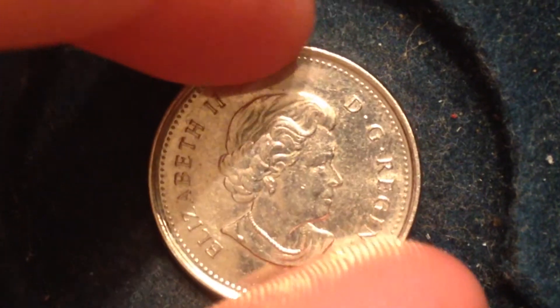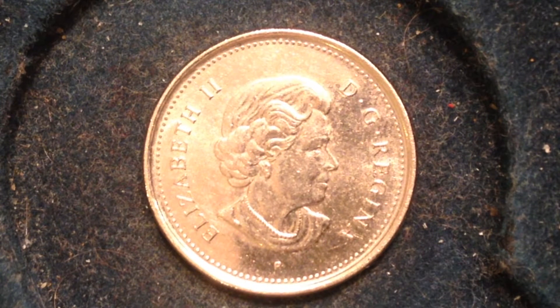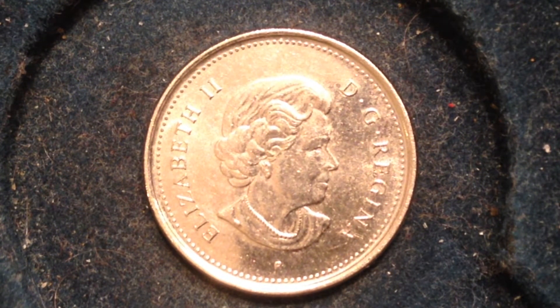When we flip it over, we see a familiar face — Queen Elizabeth the Second of Great Britain. That's a portrait of her at age 77, one of the older portraits of the Queen you'll see on coins. But there she is, age 77, and she's still on the coins.